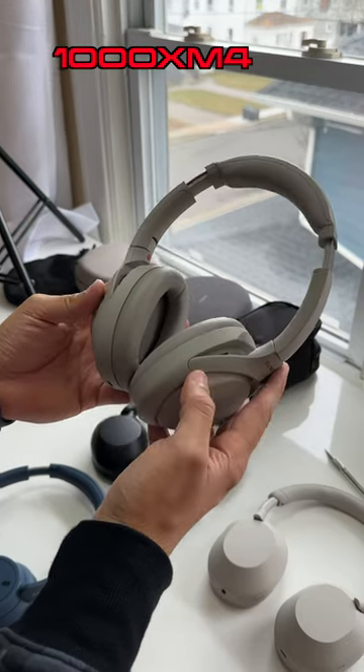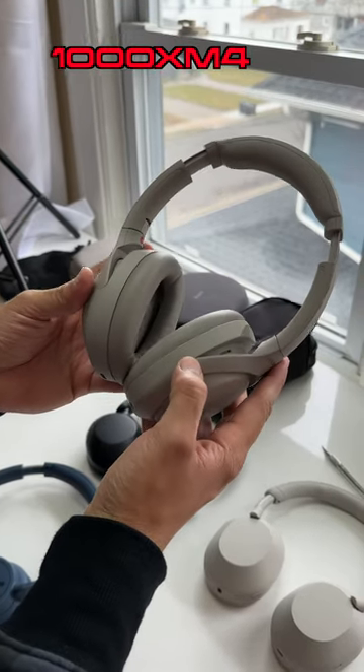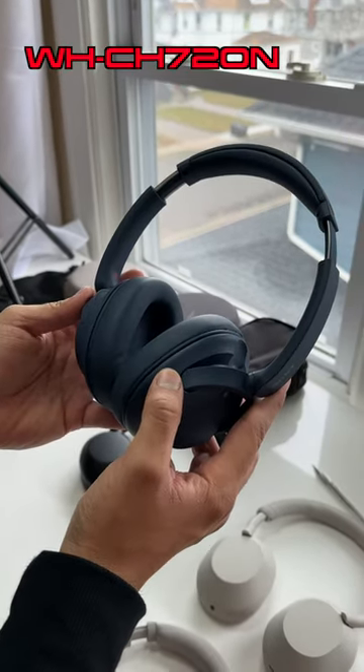Personally I think the XM4's are the most comfortable Sony headphones right now, and in second place are the 720N's.